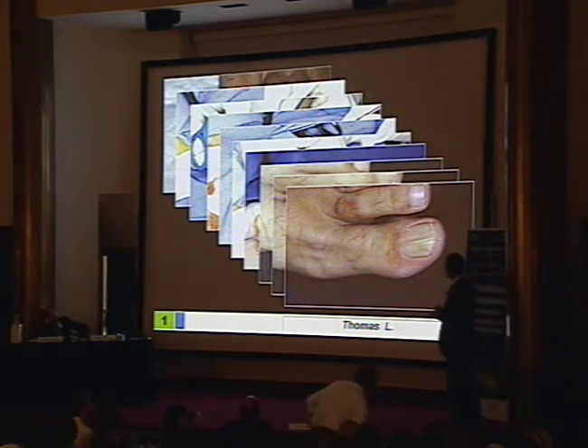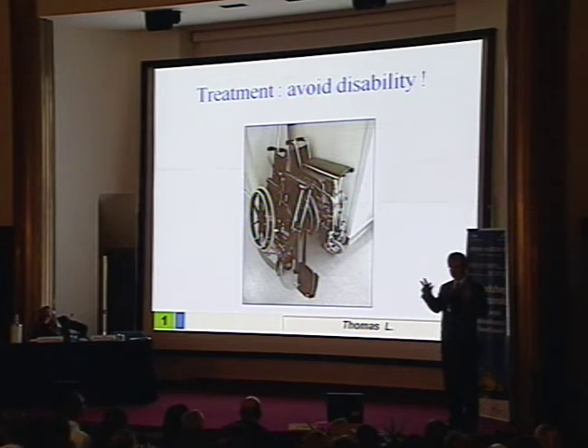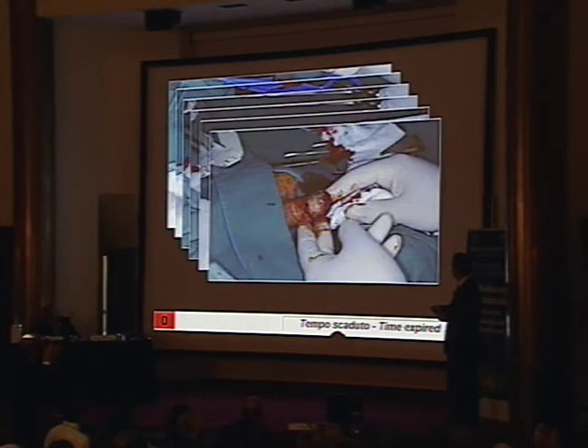It's much better to do that under the control of the view. The important message is that amputation is not necessary anymore in in-situ or low-invasive acrolentiginous melanoma of the nail unit. You can do conservative treatment, which gives you a very good one-centimeter margin, so you don't have to worry about insufficient surgery. If you lose the right thumb, there are many things you cannot do anymore. So it's better to do this conservative treatment with grafting — and you come to a very acceptable thumb that can work. Of course it's not good to play guitar, but it's okay for many other things.